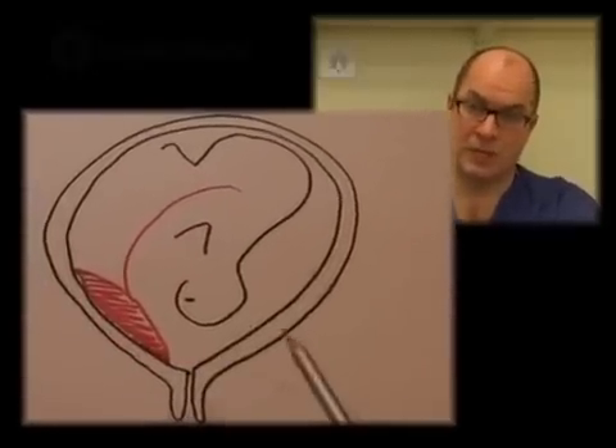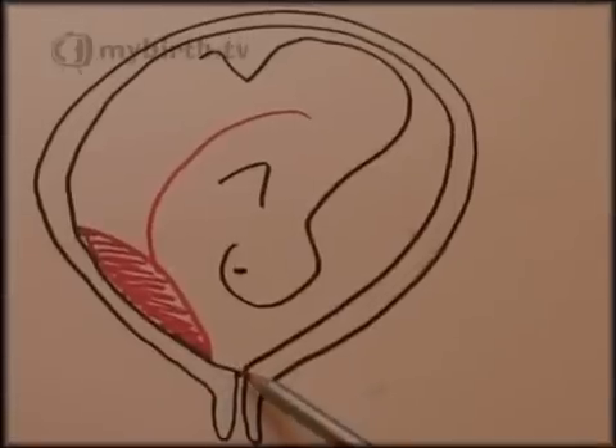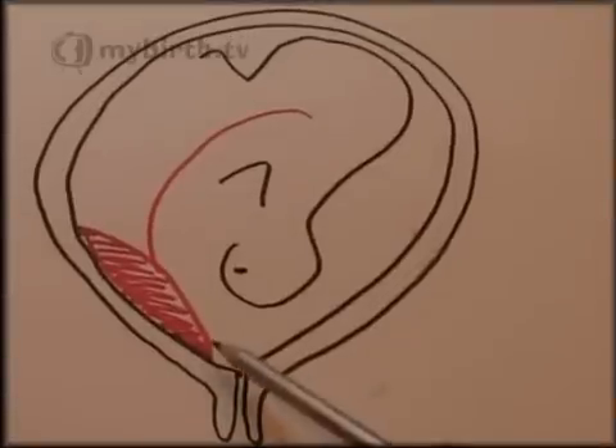The analogy I would use is that if you draw a dot on a balloon fairly near to the mouthpiece before you blow it up, as you blow it up that dot will move further away from the mouthpiece.